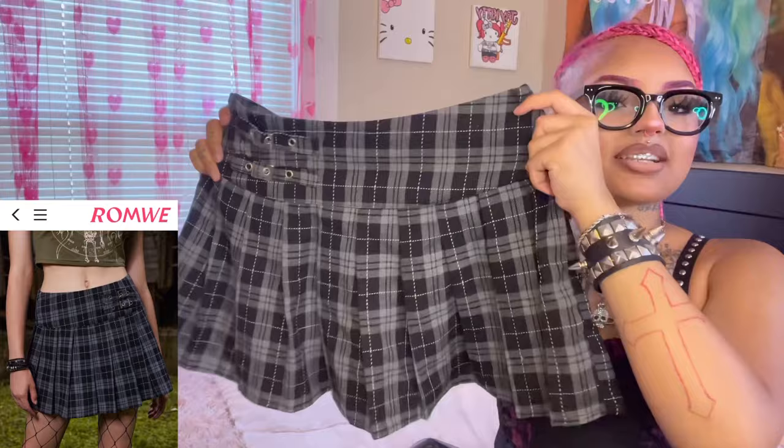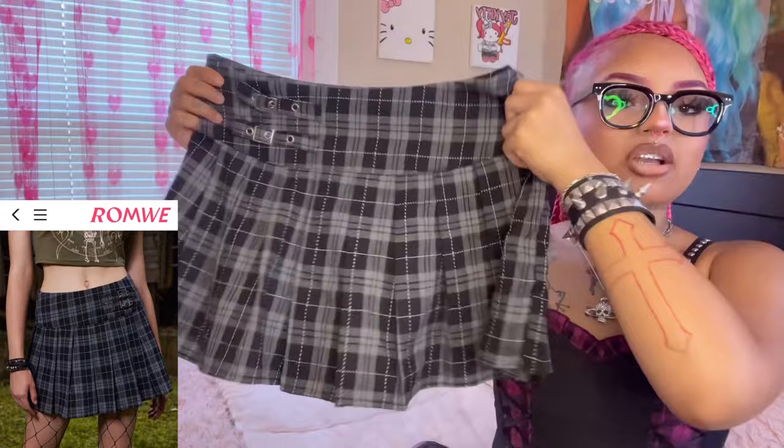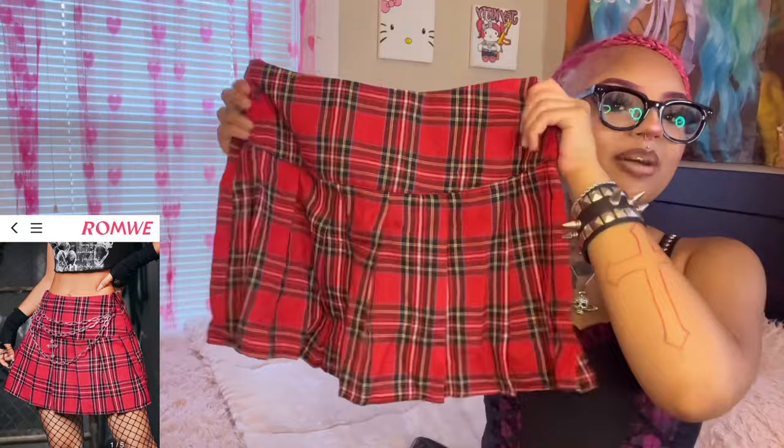The next item I actually styled with that shirt is this super cute plaid skirt. Plaid is such a fall pattern. This skirt is super cute — if you're not into mini skirts, this is perfect for you. It's not super short but not too long either. It has cute little buckles and a small zipper on the side. It's black and gray, which pairs with pretty much anything, and it's super comfortable.